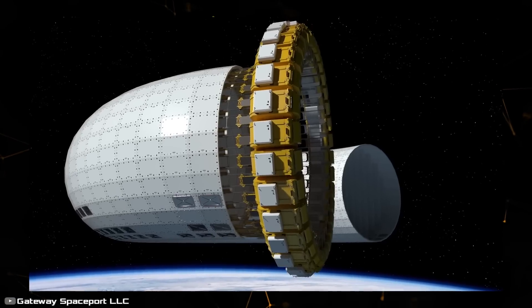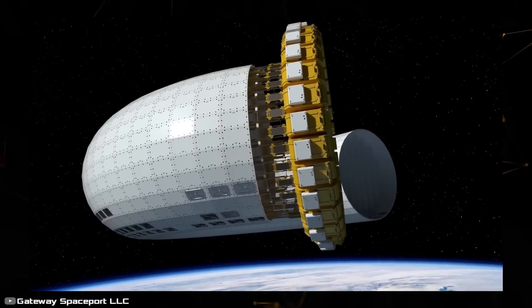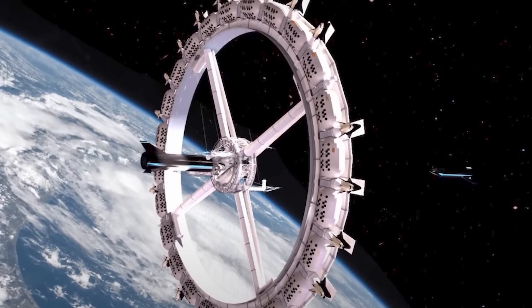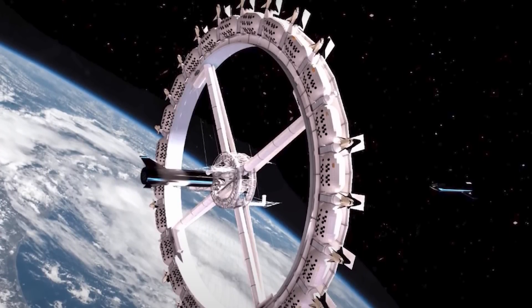In the inner ring of the VERA station there will be quarters for the crew, capsule and drone maintenance, as well as station control. All other facilities, such as recreation areas, cabins, and more, will be located in the larger outer ring.